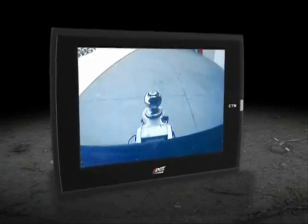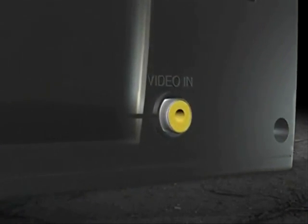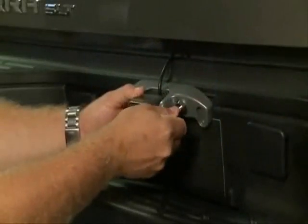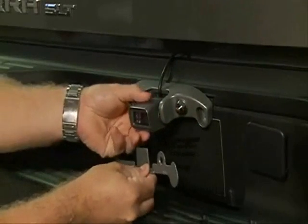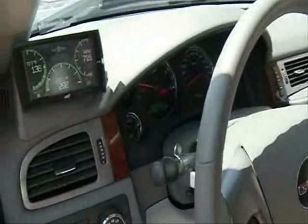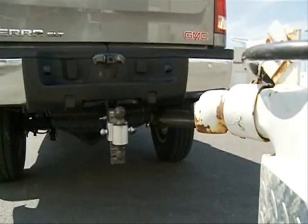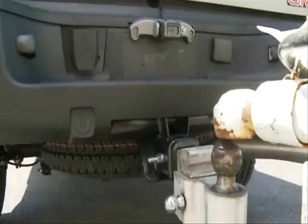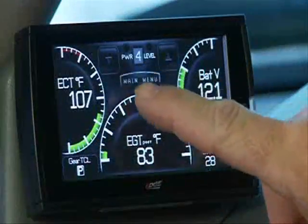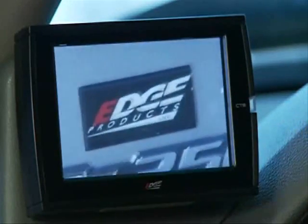One of the most exciting features of the Juice with Attitude CTS is its ability to support video input. The CTS is equipped with a video-in port allowing users to connect to Edge's state-of-the-art backup camera, which uses night vision technology to allow you to see in the dark and comes with an anti-theft locking license plate mount. The CTS is also compatible with most standard off-the-shelf backup cameras, DVD players, or other video sources. Once the vehicle gear selector is placed in reverse, the CTS automatically switches to camera mode so you can see exactly what is going on behind you without ever pushing a button or changing your settings. The video-in port can also be used with other video devices such as a camcorder or a DVD player.